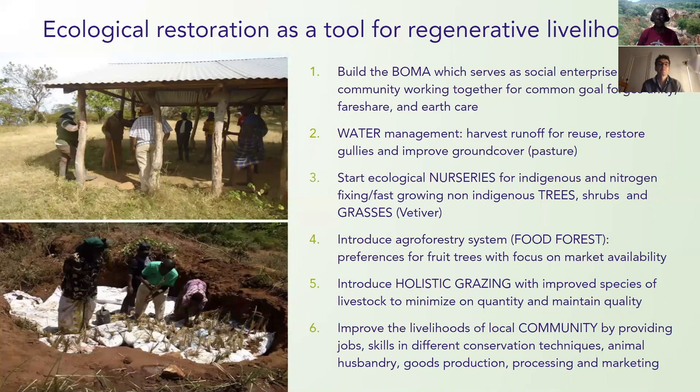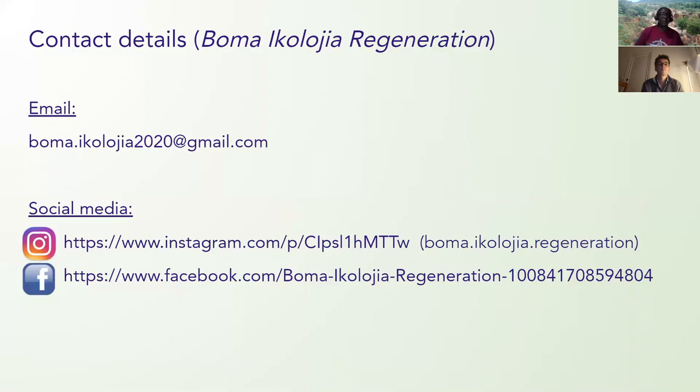For our contacts, they are on the screen. You can contact us and follow us on Instagram and Facebook.